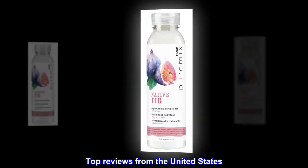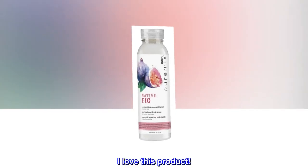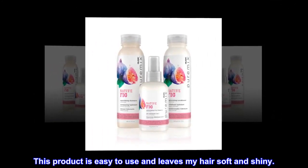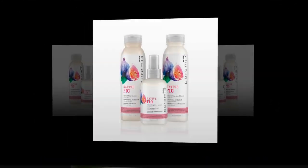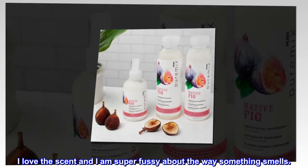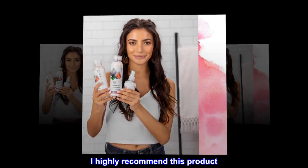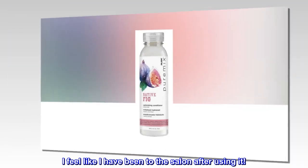Top reviews from the United States. I love this product. This product is easy to use and leaves my hair soft and shiny. I love the scent and I am super fussy about the way something smells. I highly recommend this product. I feel like I have been to the salon after using it.